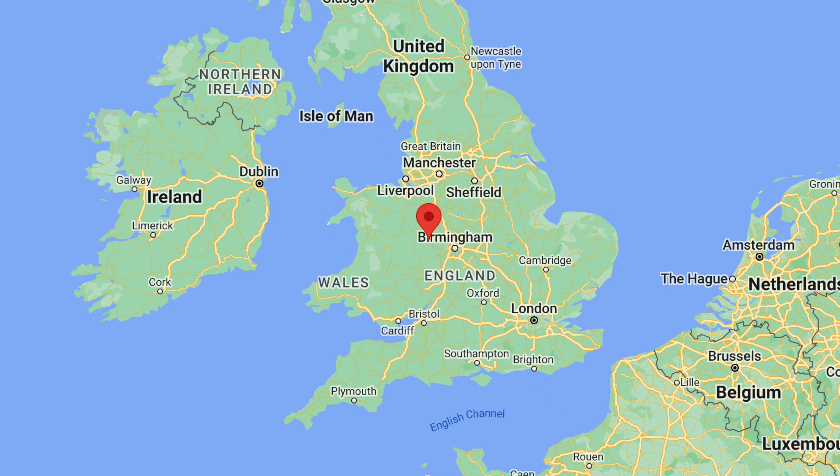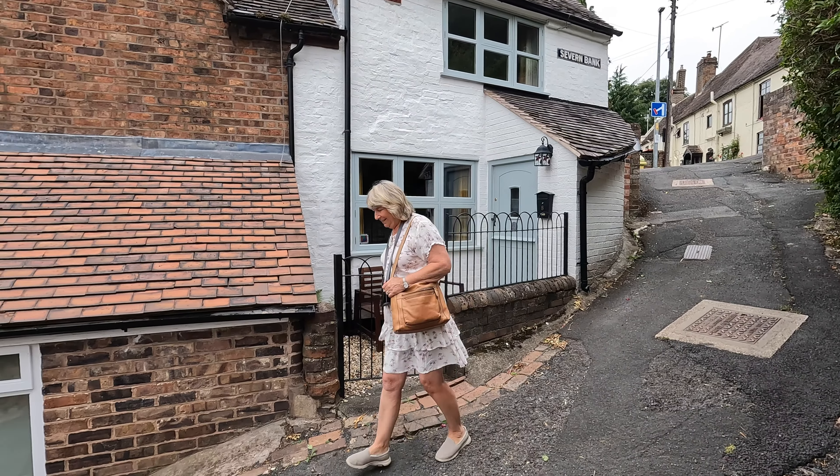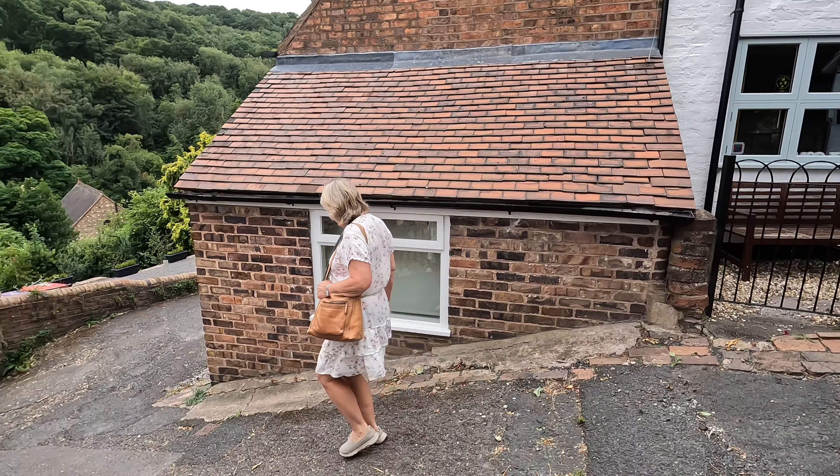Hi everyone, welcome to Cache Walks. We're in Iron Bridge - come with us, we're going geocaching. The village of Iron Bridge on the bank of the River Severn is at the heart of the Iron Bridge Gorge, Shropshire. We're heading off to Iron Bridge, come with us.